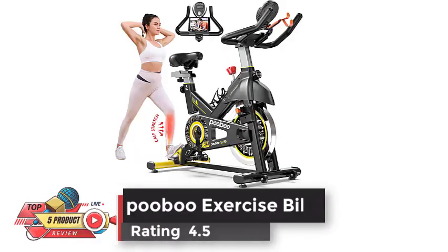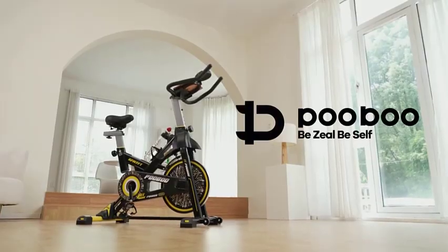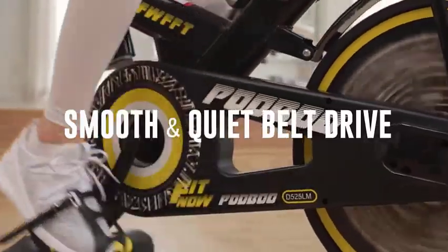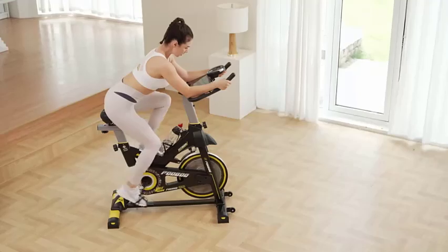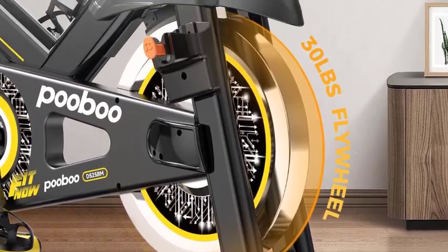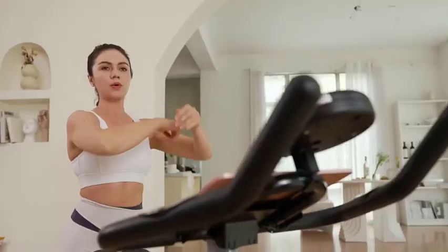Number 4: Pobu Exercise Bike. Rating 4.5. A heavy-duty steel frame and 30-pound flywheel guarantee stability while cycling. The belt-driven system provides a smooth and quiet ride experience — it won't disturb your apartment neighbors or sleeping kids. Two-way adjustable non-slip handlebar, well-padded seat, inseam height 25 to 35 inches, and a large range of resistance give users a comfortable indoor riding experience. The digital monitor will real-time track and record your exercise time, speed, distance, calories, and odometer so you can know your progress and adjust your exercise plan.